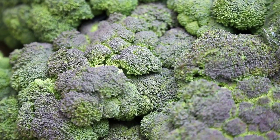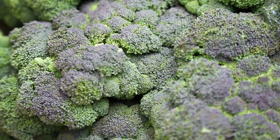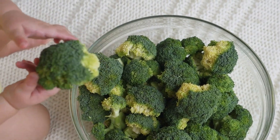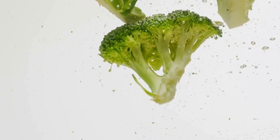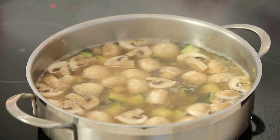Broccoli is also a good source of vitamin A, which is important for skin health and can help reduce the risk of developing skin conditions such as acne. Vitamin A is also a powerful antioxidant that can help protect your skin from damage caused by free radicals. In addition, broccoli is a good source of zinc, which is essential for wound healing and can help reduce inflammation and improve skin hydration.